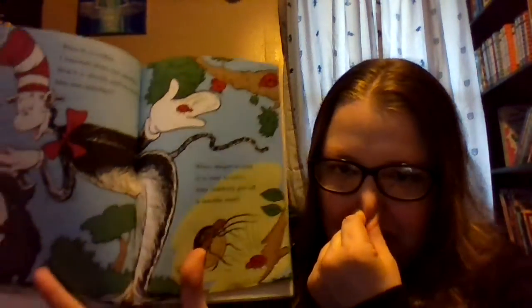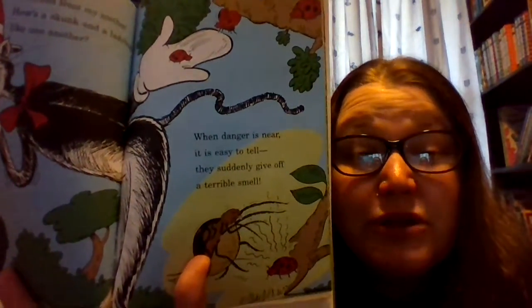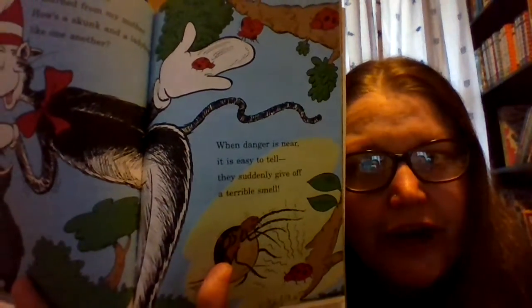Here is a riddle I learned from my mother: how is a skunk and a ladybug like one another? When danger is near, it is easy to tell — they suddenly give off a terrible smell. So ladybugs give off a terrible smell, just like skunks, when they're scared.